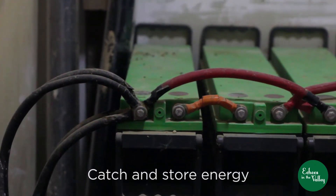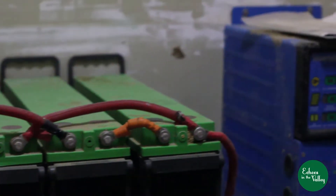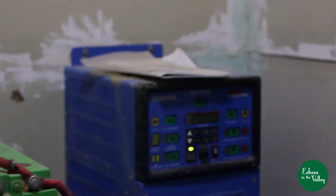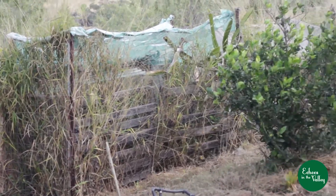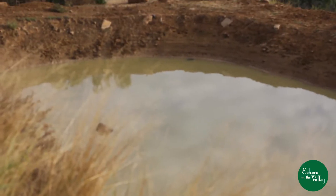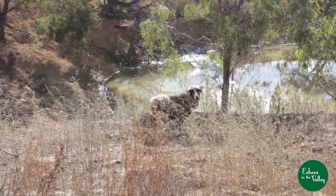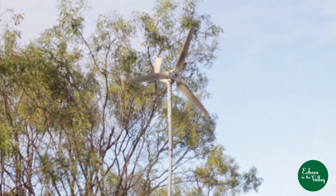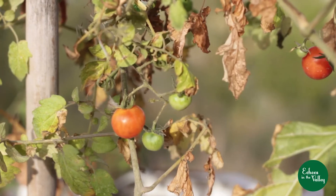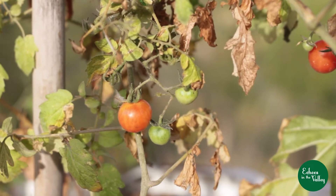Number two is catch and store energy. We've placed solar panels in three areas to live off-grid, as well as the campsite which also runs off-grid. We catch as much water as we can into the dams. The dam near the house is placed to catch the breezes and cool the house in summer, the wind generator adds to our off-grid system, and the swales hold water in the landscape longer for the food forests.